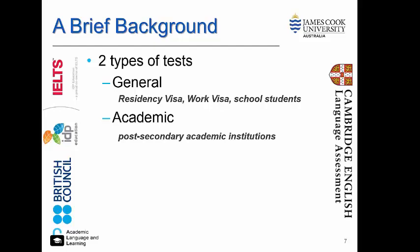The IELTS is broken into two types of tests. The first is general, which is used for residency visas, work visas and for high school students. The academic test is used for entry into post-secondary academic institutions.